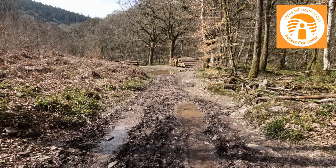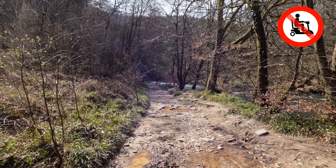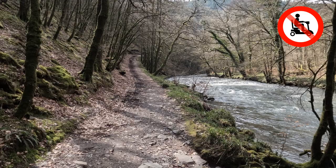The last section of track is used by forestry tractors, so it can be muddy after wet weather. Beyond here the path becomes much steeper and rougher, and so at this point we suggest you turn around and retrace your steps.